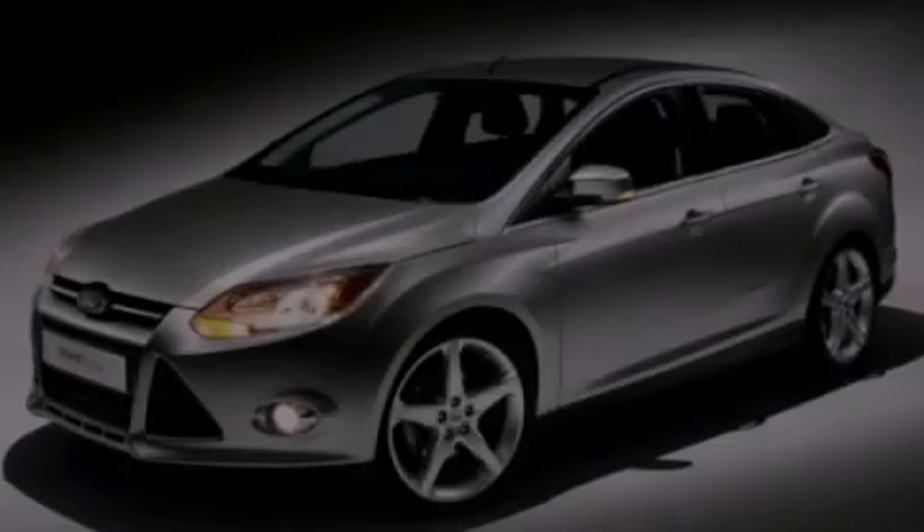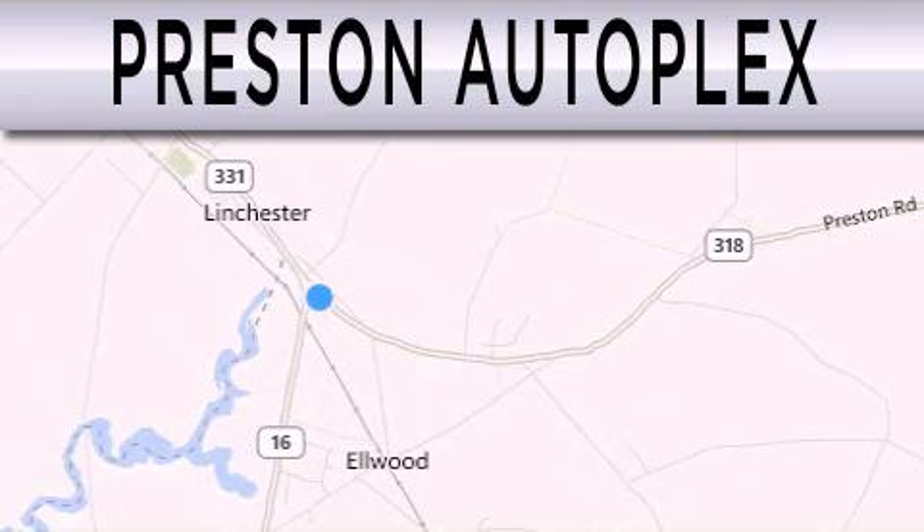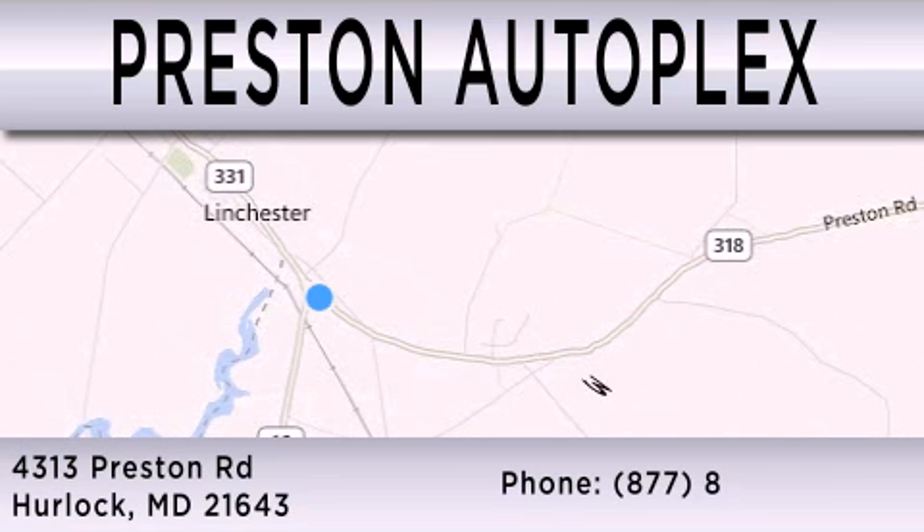Please call us today for more information on this great vehicle. Preston Autoplex is dedicated to doing everything possible to ensure that the experience you have selecting your vehicle is as pleasant as possible. You can contact us at 877-834-3396.